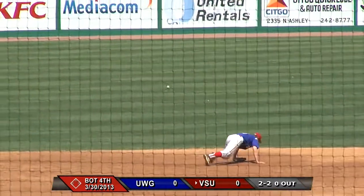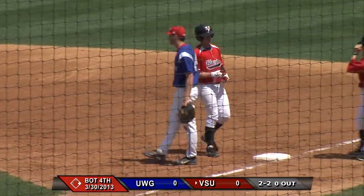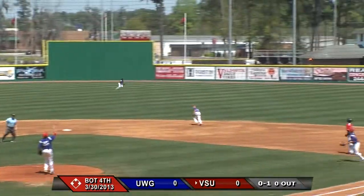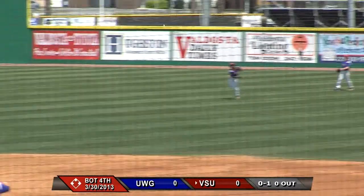A ball up the gut, past the shortstop Coleman — there goes the no-hitter, as the Blazers have their first hit of the day. The next batter pops it up — this one is going to be a semi-shallow center field catch, and Shaquille Jackson makes the grab.